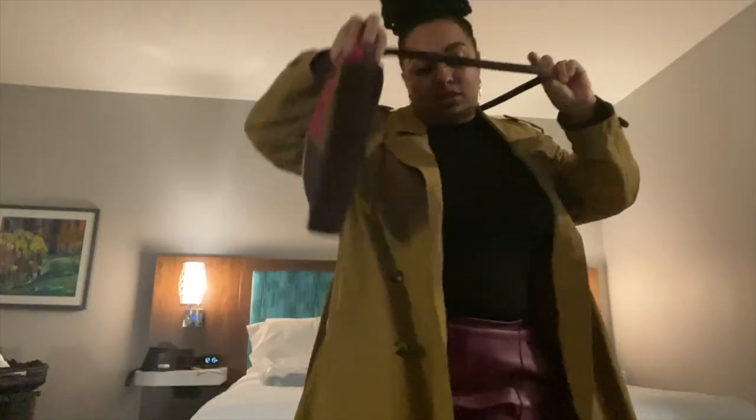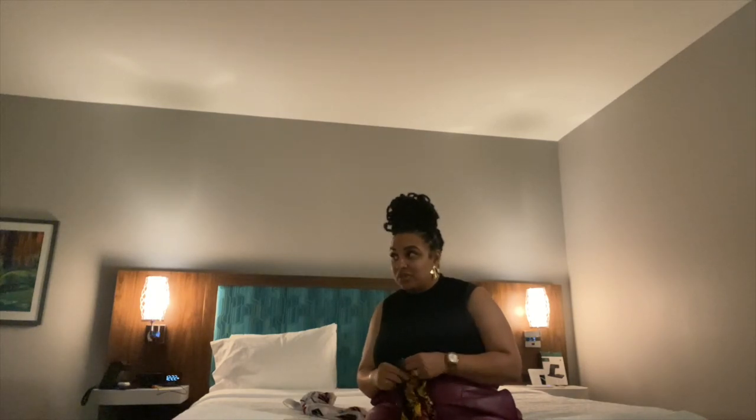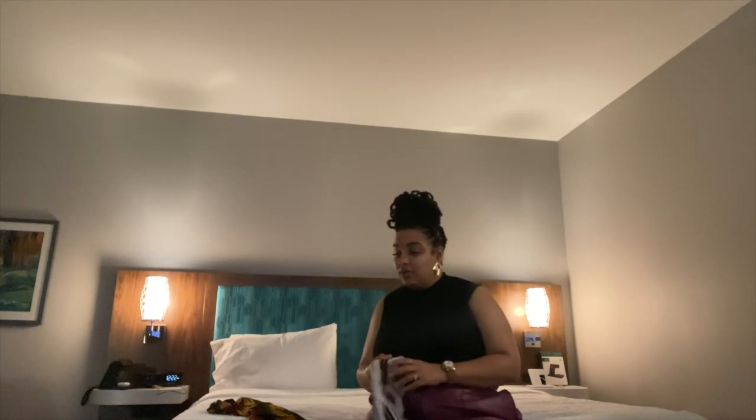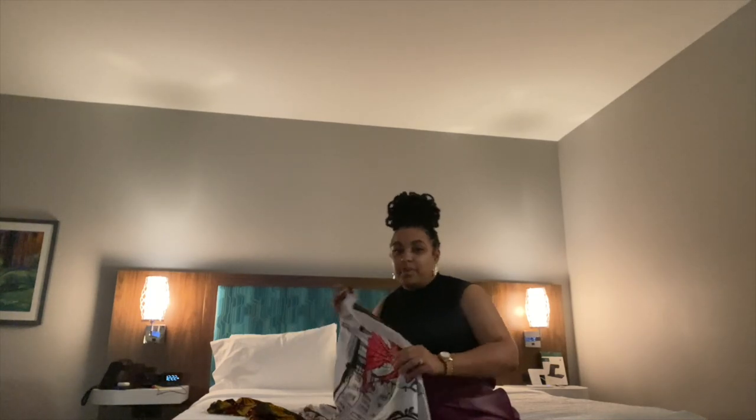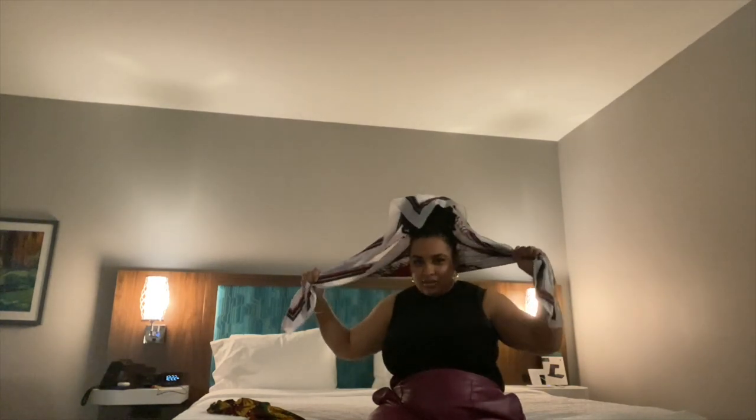I'm up way too late — it's like midnight, 12 o'clock Georgia time. Heading to shower and bed. All I know is the points that I had when I first got that card are the same points I have right now, so apparently the points roll over.